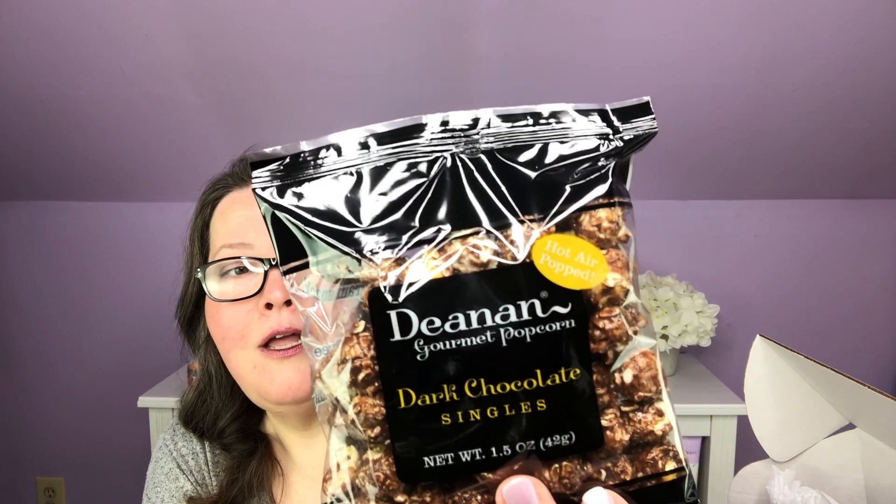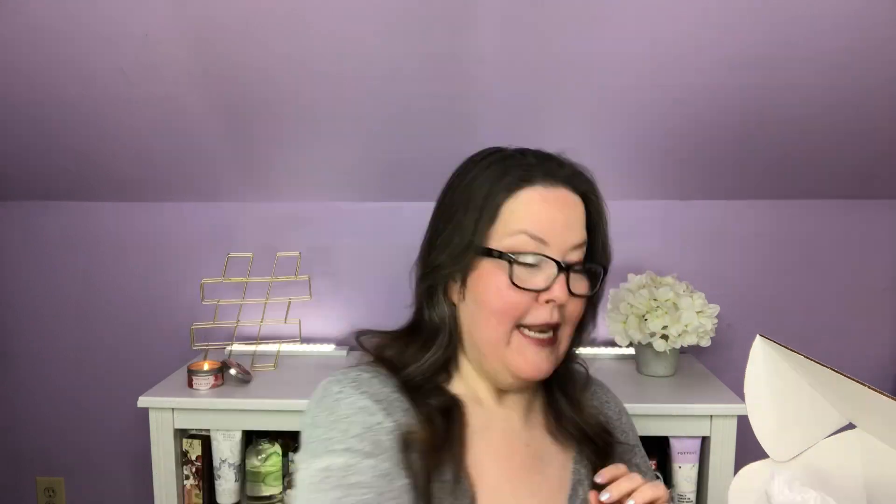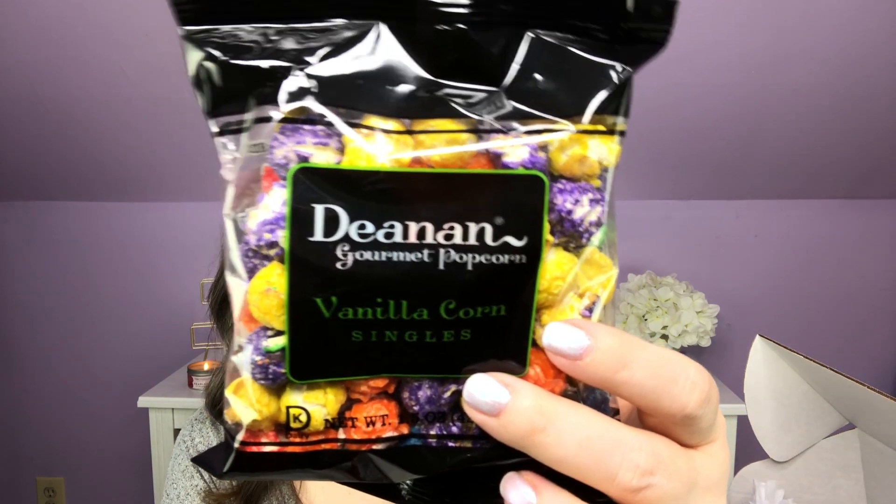This is whole grain, gluten-free, and made in a peanut-free facility. Next out, while we're there, we have more food — same brand, so all the same things apply. This one is vanilla corn — this is the one my hubby's gonna love. These are 1.5 ounce bags, so it's just a little bit bigger than a snack for two people. Unless you're hungry, then eat both of them if you'd like.